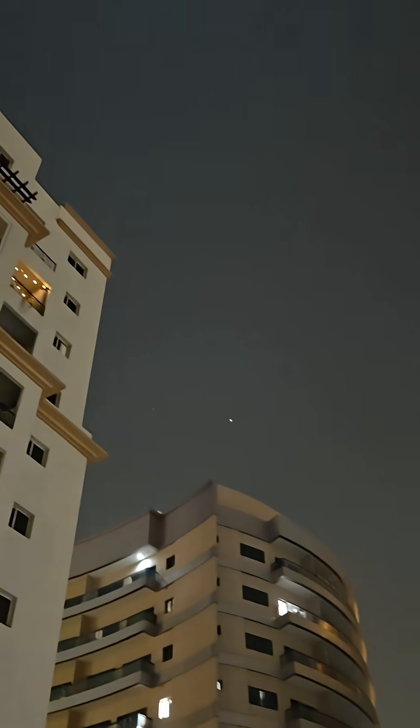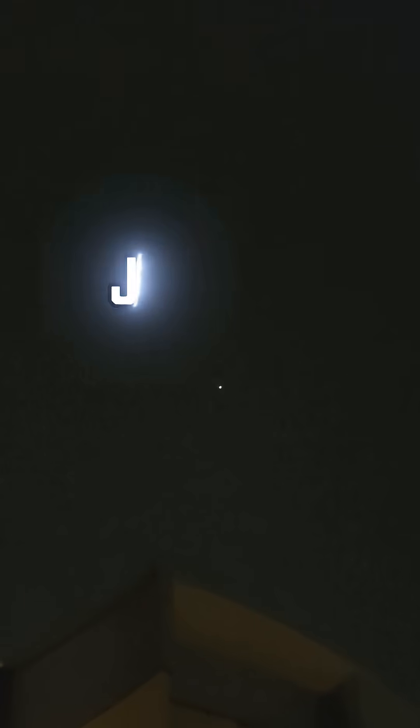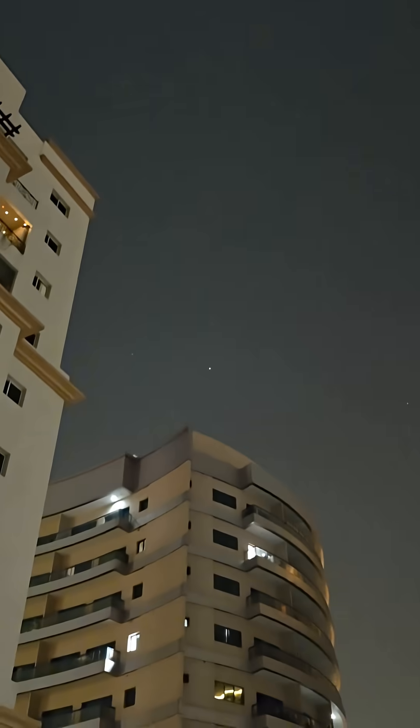Hey guys, check this out — can you see that bright white dot just above the building? That's planet Jupiter, the biggest planet in our solar system. And up there we have a 96% illuminated moon, which is right now very close to the Seven Sisters. There they are — see how close they are to the moon!